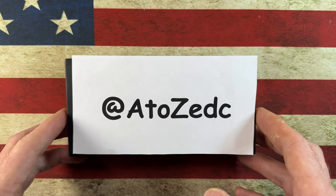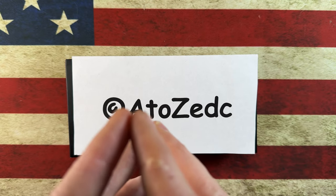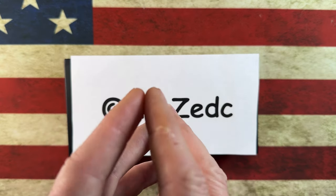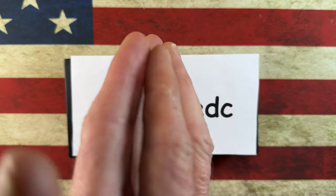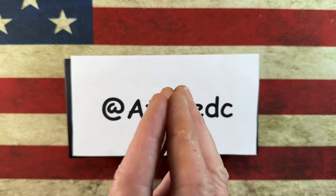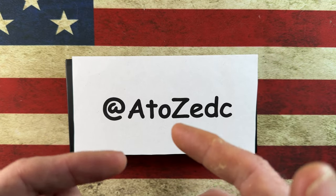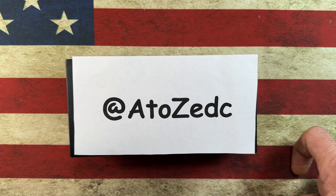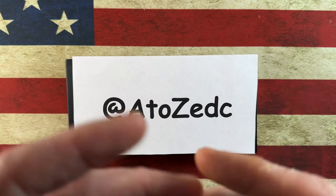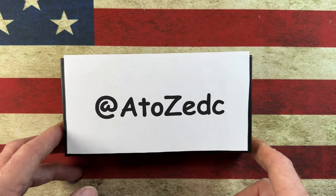Hey guys, I hope everybody's having a fantastic day whether you're watching this in the morning, the afternoon, or in the evening. I am glad you're here. I want to take a quick second and thank the channel members — thank you all so much, I appreciate you more than you know — and to invite you guys who might not have had a chance yet: if you're so inclined, hit that subscribe button and that bell notification icon. It'll let you know when stuff's going on around the channel and it'll really help me out.